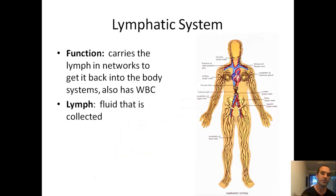Then you've got your lymphatic system. Your lymphatic system is what clears toxins out of your body. It pumps lymph through networks to get it back into the body system and also has some white blood cells for fighting disease. Lymph is a clearish liquid pumping through your body, removing toxins.